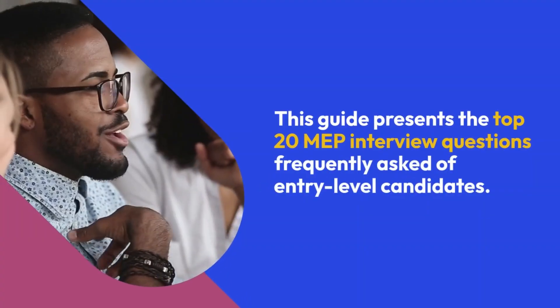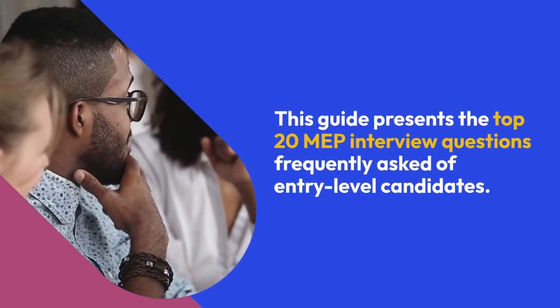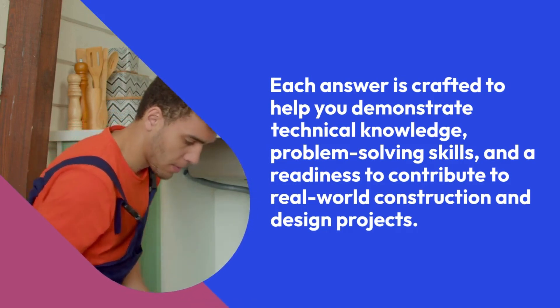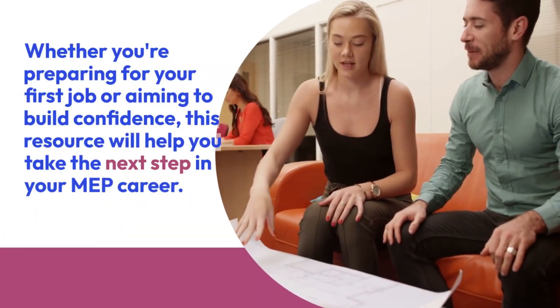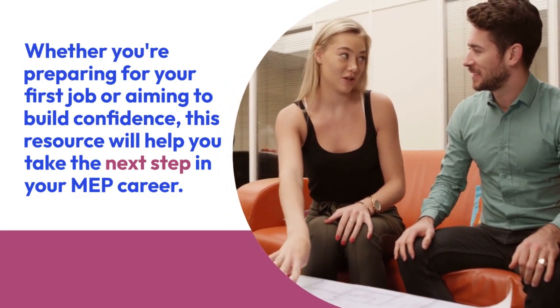This guide presents the top 20 MEP interview questions frequently asked of entry-level candidates. Each answer is crafted to help you demonstrate technical knowledge, problem-solving skills, and a readiness to contribute to real-world construction and design projects. Whether you're preparing for your first job or aiming to build confidence, this resource will help you take the next step in your MEP career.